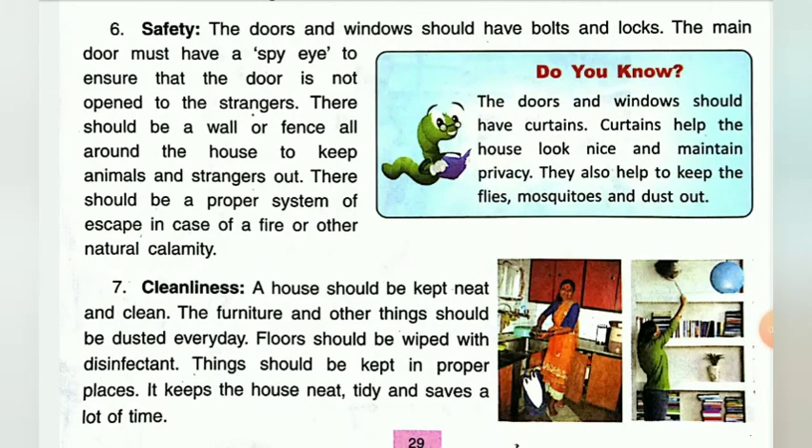Children, we are reading Chapter 4: An Ideal Home. In the last two classes, you have studied about the features of an ideal home — that is, sunlight, ventilation, sanitation, doors and windows, and water supply. Now I am going to teach you the rest of the features.